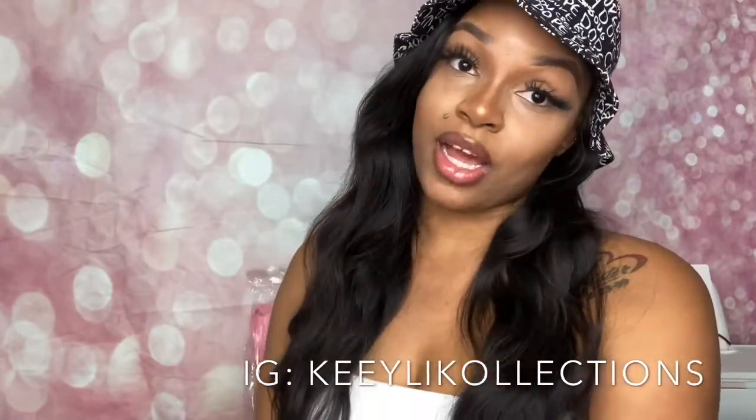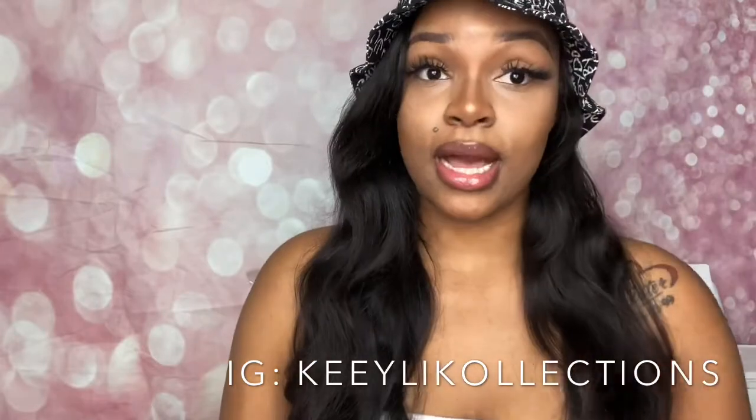If you haven't done so already, you could visit my website keelycollections.myshopify.com or visit my Instagram at KeeyliKollections — that's K-E-E-Y-L-I-K-O-L-L-E-C-T-I-O-N-S. I'll put it right here and in the description box below. You don't necessarily have to purchase, but go on my website, like some photos, like some videos, share with your friends. Even just your presence on my page will be super nice.